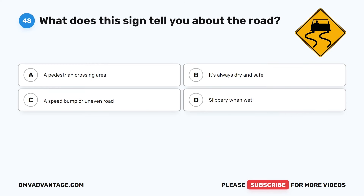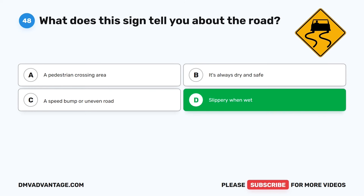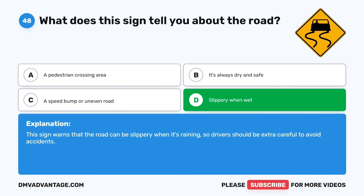Question 48. What does this sign tell you about the road? The correct answer is D: Slippery when wet. This sign warns that the road can be slippery when it's raining, so drivers should be extra careful to avoid accidents.